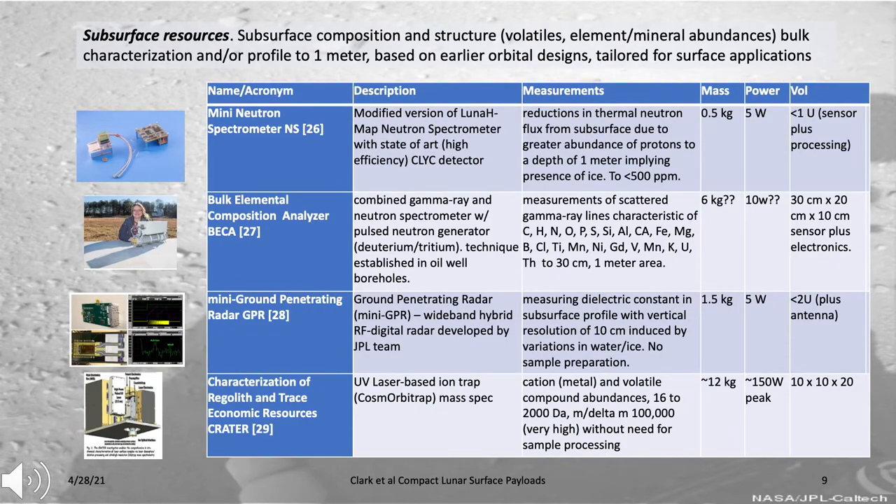A variety of instruments could characterize subsurface composition and structure, including elemental or mineral abundances and volatiles down to at least a meter below the surface. These include a neutron spectrometer currently flying on LunaH-Map to detect subsurface hydrogen—and therefore implied water—down to about one meter depth. A new instrument being developed as part of DALI, the Bulk Elemental Composition Analyzer, combines gamma-ray and neutron spectrometers along with a pulsed neutron generator, allowing determination of elemental abundances and the presence of volatiles down to about one meter depth, with high sensitivity due to its active neutron source.